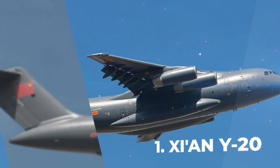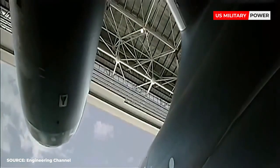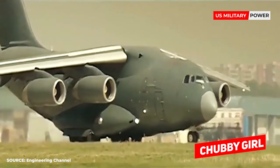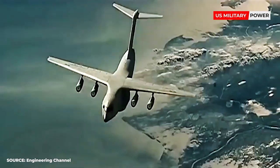Number 1: Xian Y-20. Distinctive in appearance with its wide fuselage, the Xian Y-20, affectionately known as Chubby Girl, entered service in 2016 as the primary cargo transport with the PLAAF.